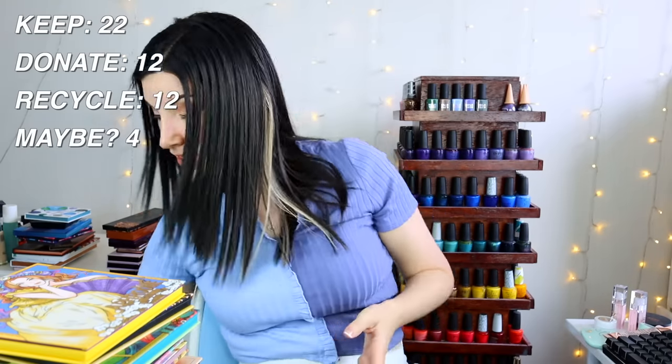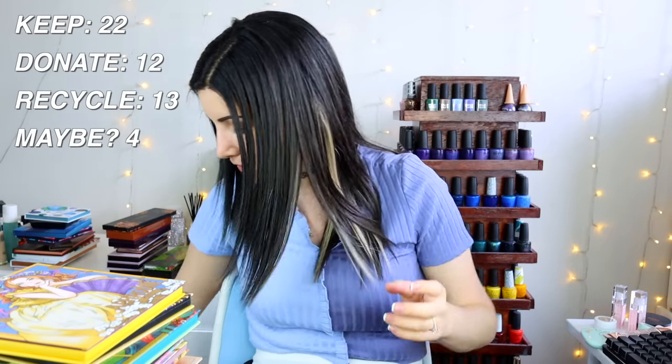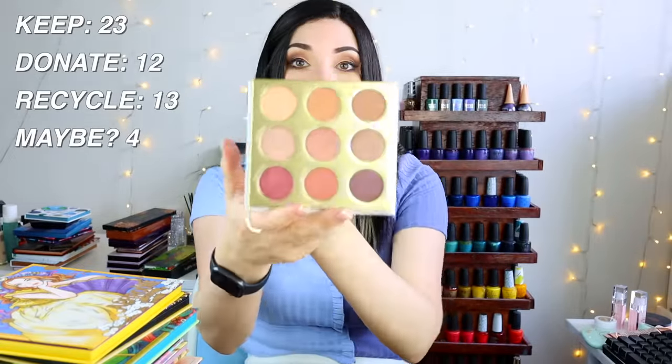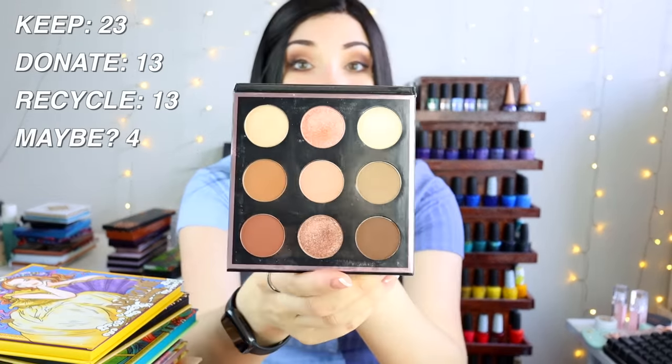Some of these ColourPop palettes are so similar — like Making Moves and Blush Crush — I might get rid of one since I have others that cover those colors better. The one I've been meaning to give my sister-in-law for years — the Pure Be Your Selfie palette — I'm finally donating it. The Makeup Geek palette is incredibly old and grimy, so that's gone too.